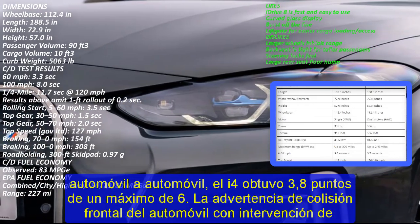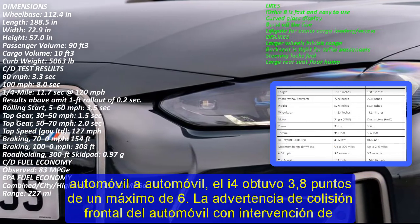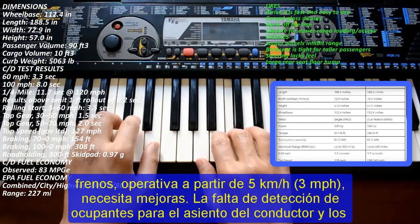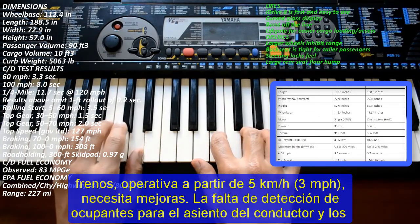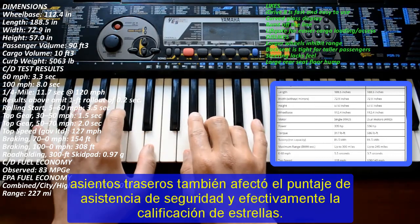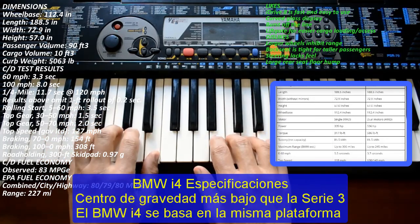90 Miles of Range in 10 Minutes. The BMW i4 supports 11 kW AC and up to 200 kW DC fast charging. The battery can be charged from 0–80% in 8.25 hours using the AC charger and in just 31 minutes using a DC fast charger. BMW says a 200 kW DC rapid charger can add 90 miles of range in just 10 minutes.